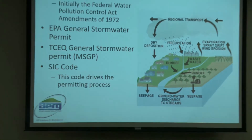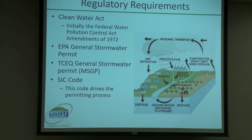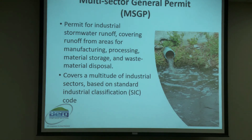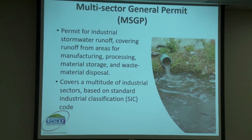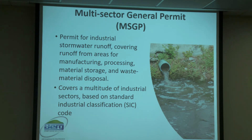When it comes to regulatory requirements, it starts with the Clean Water Act — initially the Federal Water Pollution Control Act Amendments of 1972. The EPA has the general stormwater permit, and TCEQ does as well. For manufacturers, that's generally going to be your multi-sector general permit, which is designed for any company that has industrial activities somewhere in their process. Your SIC code drives the permit — it tells you what parts to include and how to customize that plan.